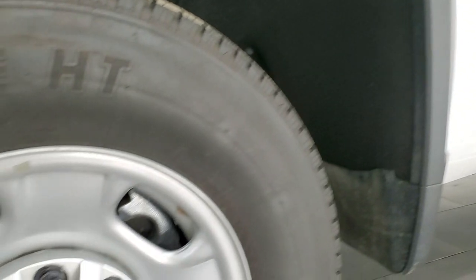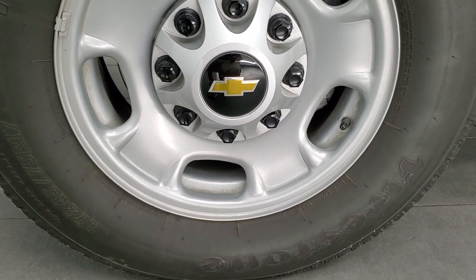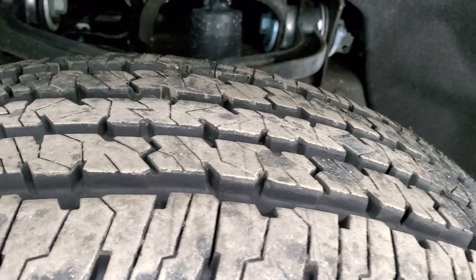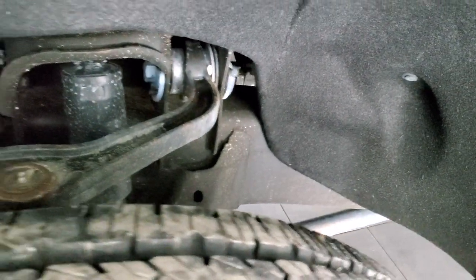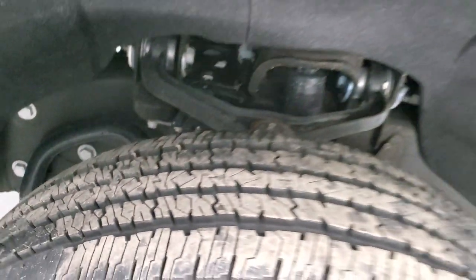This one comes with the steel rims, part of the work truck package, and it has Firestone Transforce HT tires. These are LT245 75R17s and they have probably about 90% of the tread left, maybe even a little bit more on the front. This truck only has 8,000 some miles on it, so very low miles.